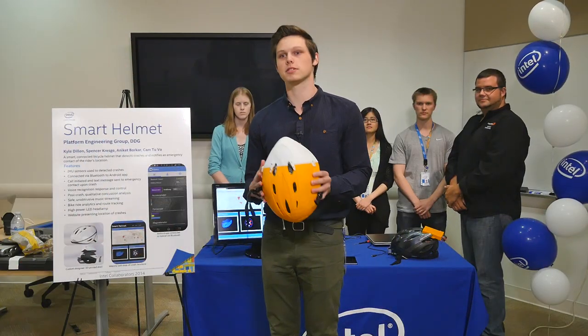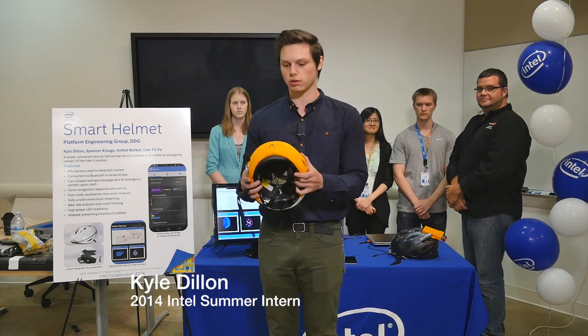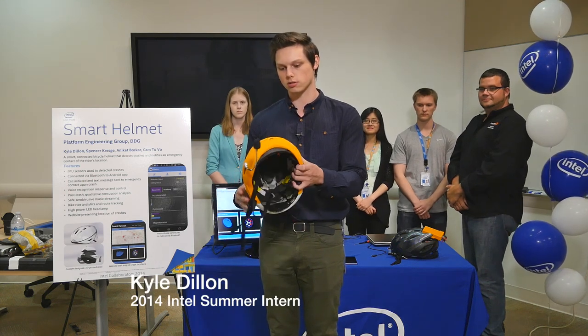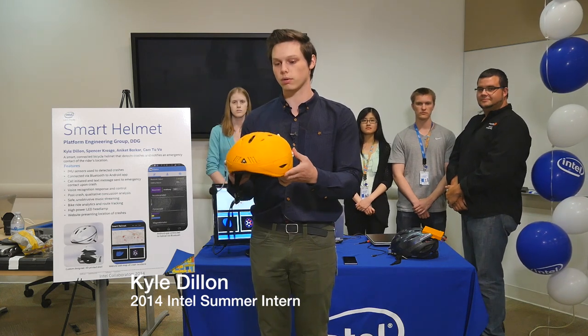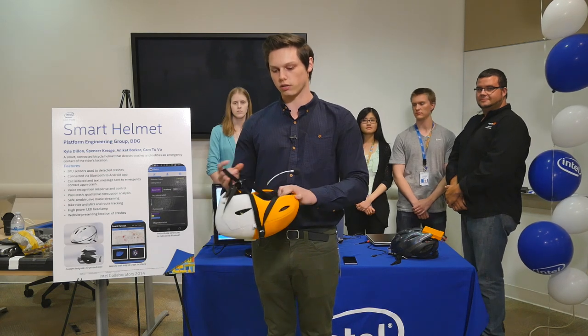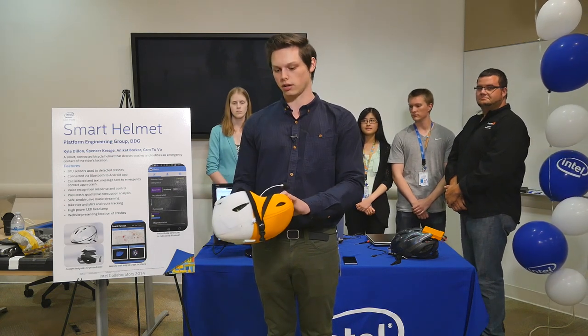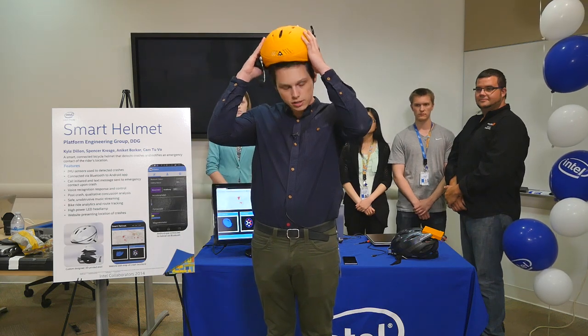What we have here is a smart connected bicycle helmet. Let me walk you through what's physically in my hands. We custom designed and 3D printed this outer shell of the helmet, and then inside we carved out an existing helmet and outfitted the inside so that it can go on your head just like a regular helmet does.